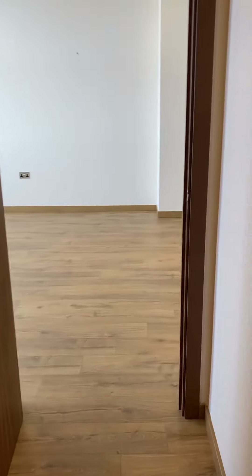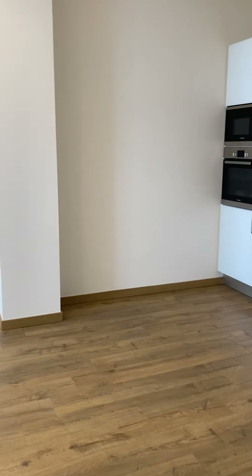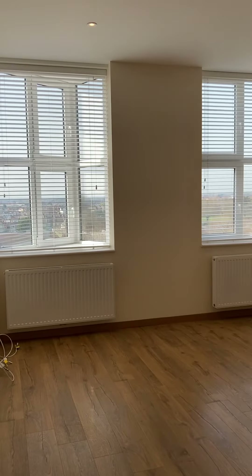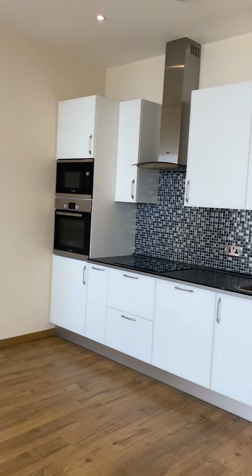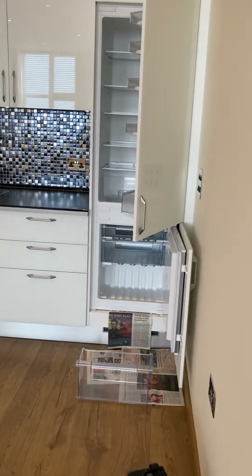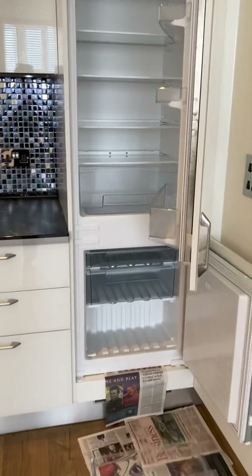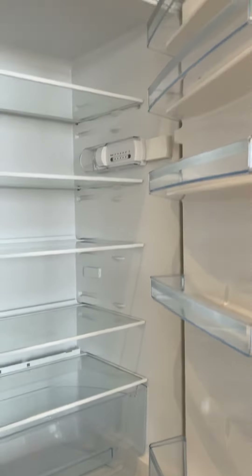And then I'll show you the lounge and kitchen area first. So here we are — it's very, very modern. You've got a fridge freezer here. It's been defrosted, that's why there's a newspaper on the floor.